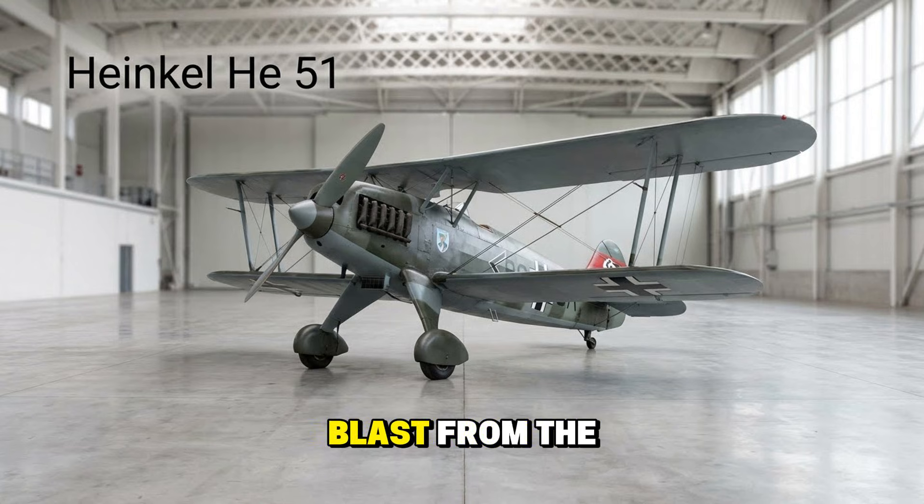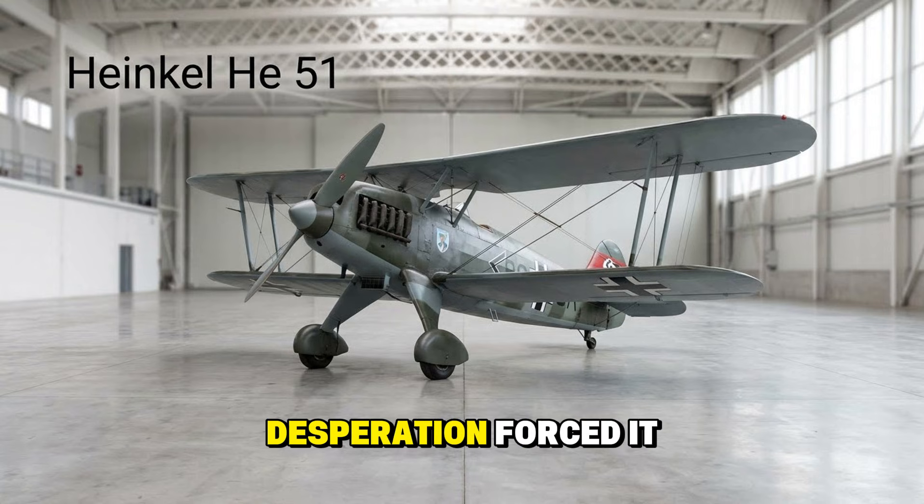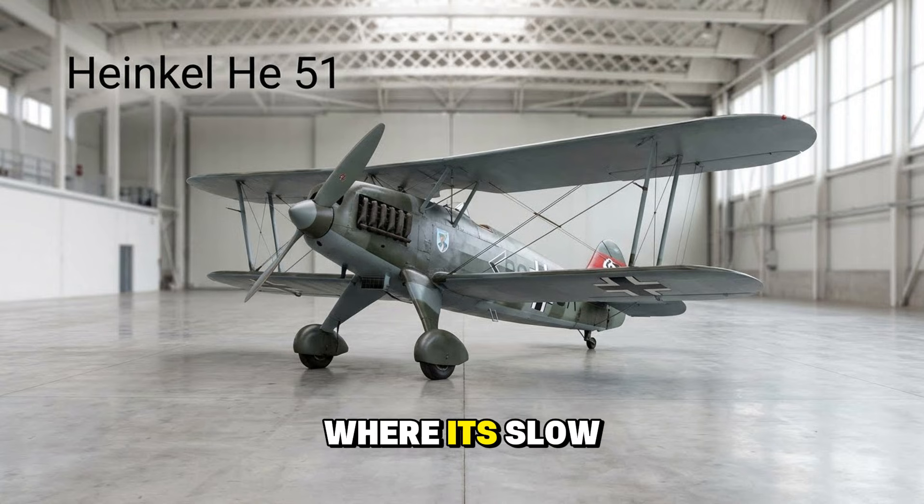The Heinkel He 51 — a blast from the past. This biplane fighter was already obsolete when the war started. It cut its teeth in the Spanish Civil War, but by 1939 it was relegated to training duties. Occasionally, desperation forced it into ground attack roles on the eastern front, where its slow speed made it surprisingly accurate, if vulnerable.